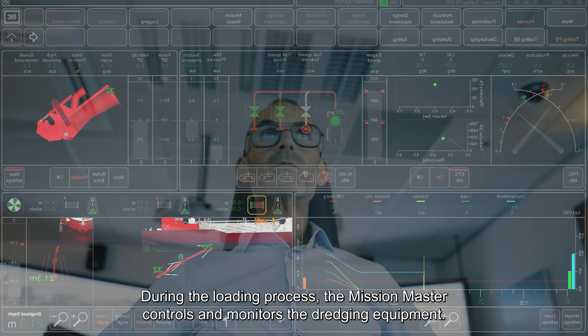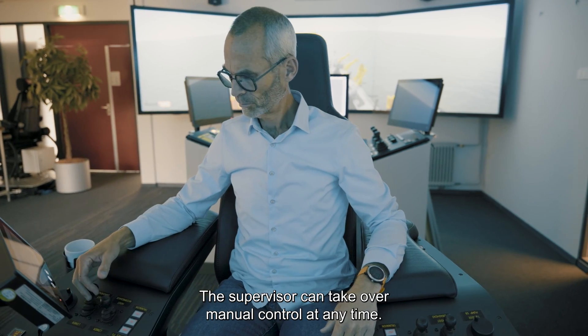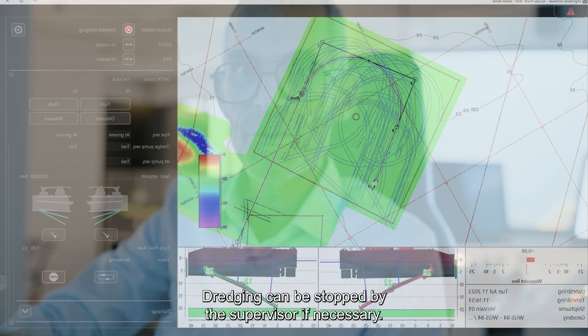During the loading process, the Mission Master controls and monitors the dredging equipment. The Supervisor can take over manual control at any time, and dredging can be stopped by the Supervisor if necessary.